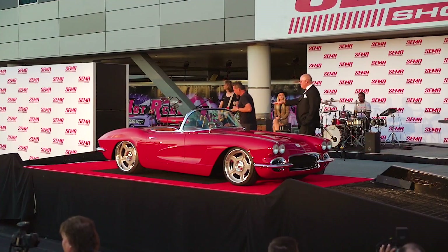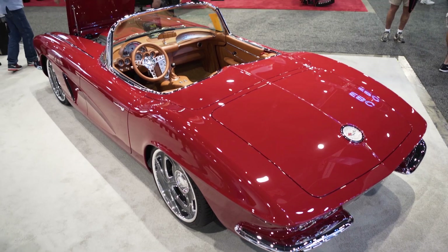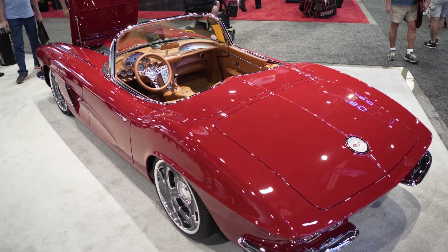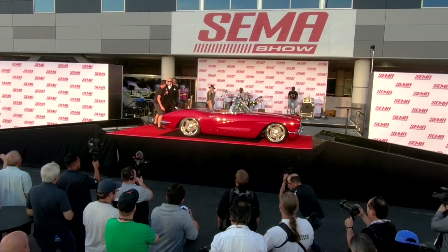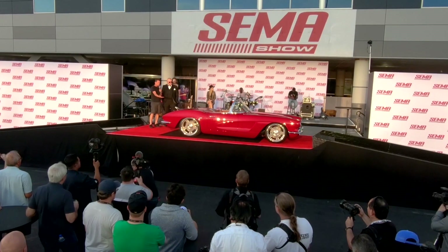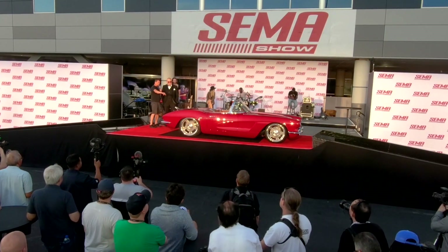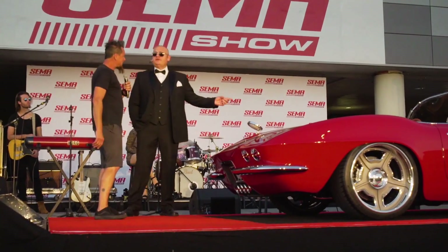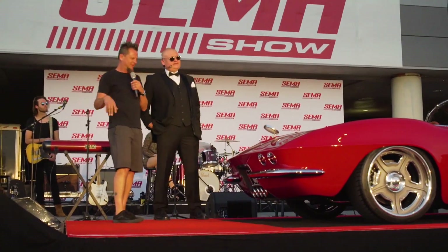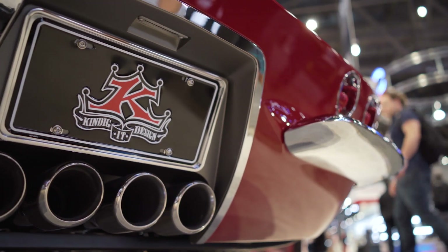Around the back, the deck and the pieces all fit very nicely. Not until 1963 on the split window would you have the gas cap located there, so we had old Slick Willie — where there's a will, there's a way — make a hinge that comes out of the trunk lid so you don't have to open the trunk to get to it. When you do open that trunk, it has drains built in, so it drains out any car wash water.